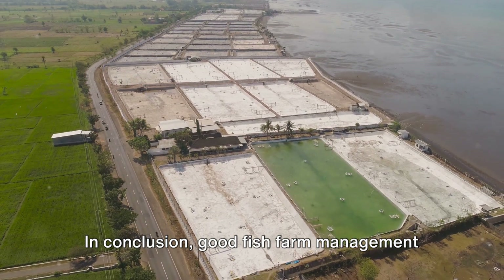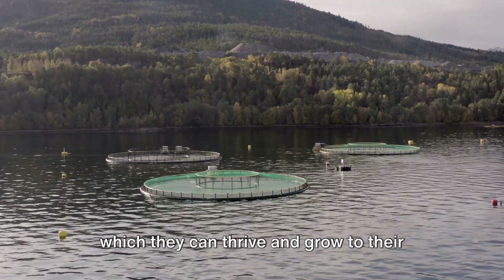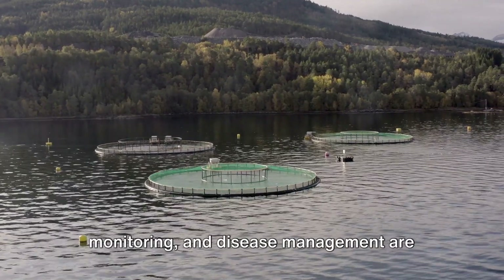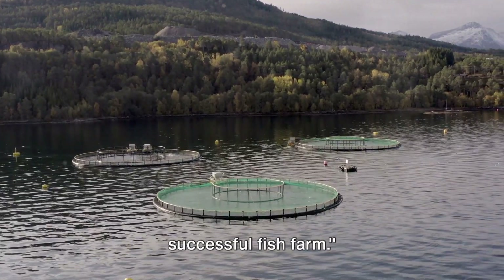In conclusion, good fish farm management goes beyond just keeping your fish alive. It's about creating an environment in which they can thrive and grow to their full potential. Regular feeding, water quality monitoring, and disease management are just a few of the many factors that contribute to this. Effective management is the key to a successful fish farm.